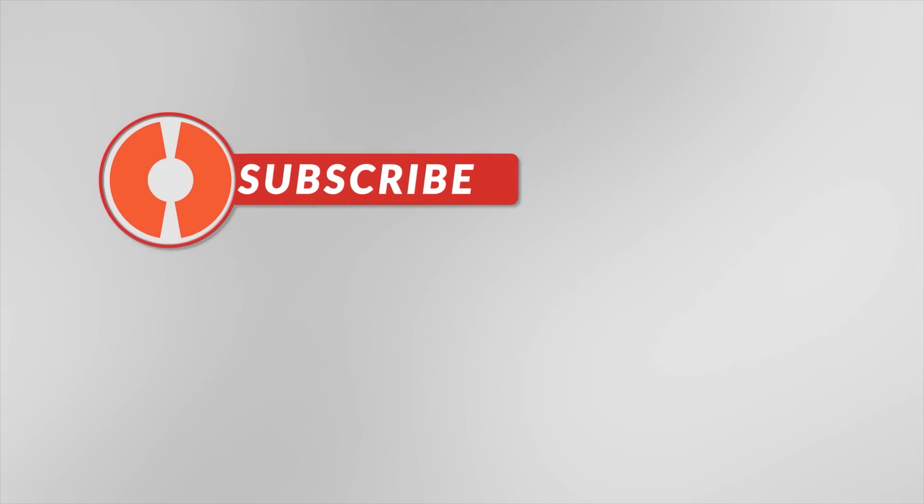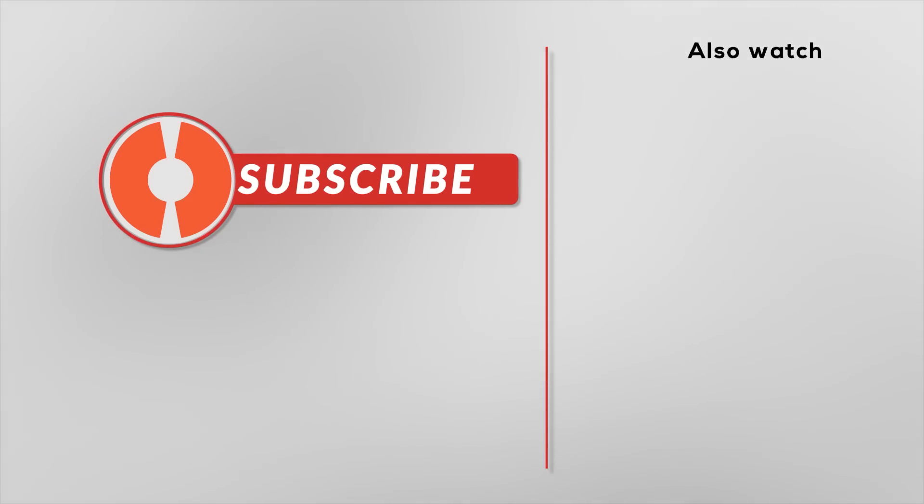What's your take on the Tata Altroz? Let us know in the comment section below. Don't forget to give this video a thumbs up and hit that subscribe button. Thank you so much for watching.